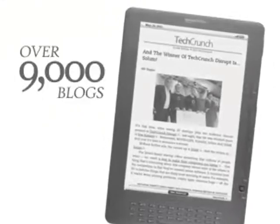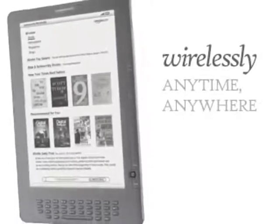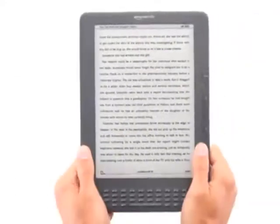Access more than 9,000 blogs and thousands of classic books, like Pride and Prejudice, for free. All sent directly to your Kindle DX, wirelessly, anytime, anywhere. Kindle DX, the large screen wireless reader that gives you more of what you're looking for.